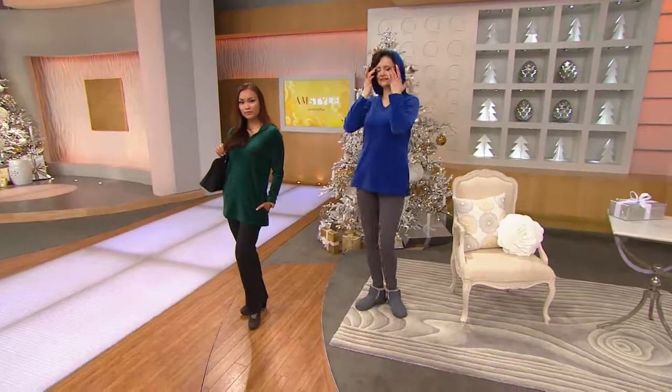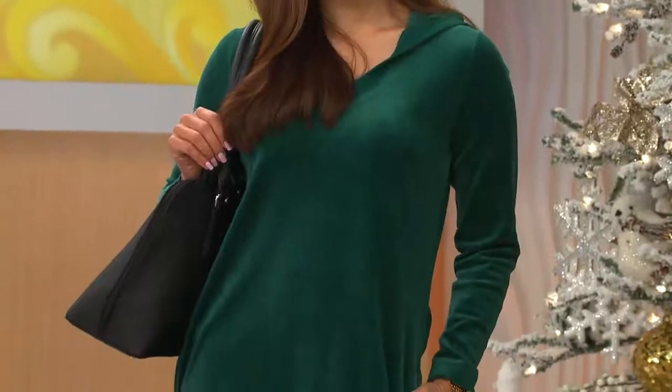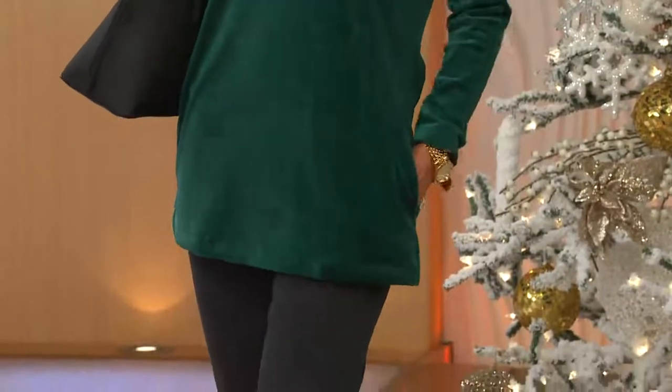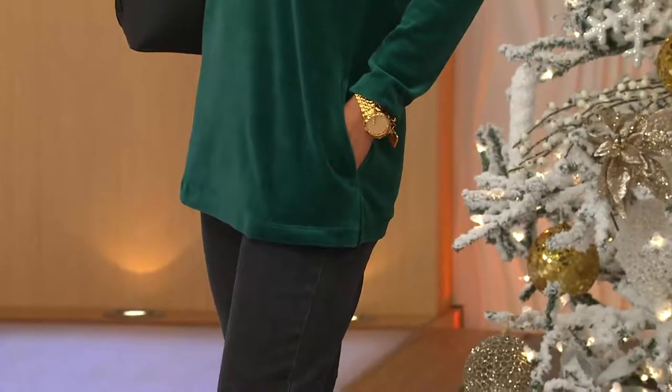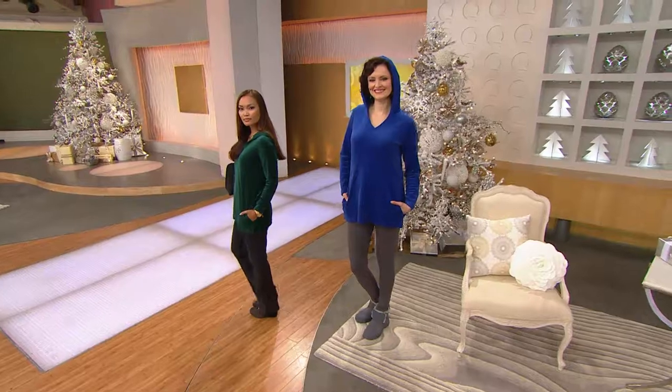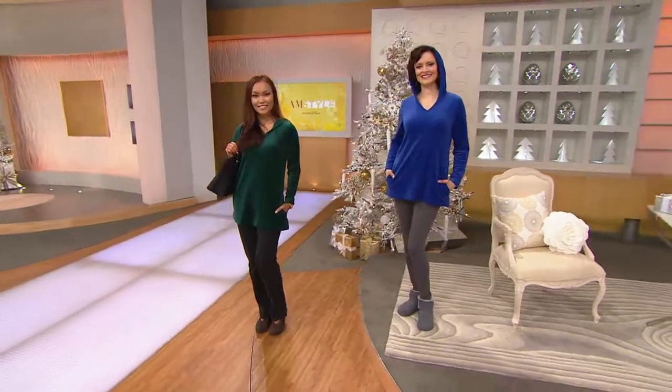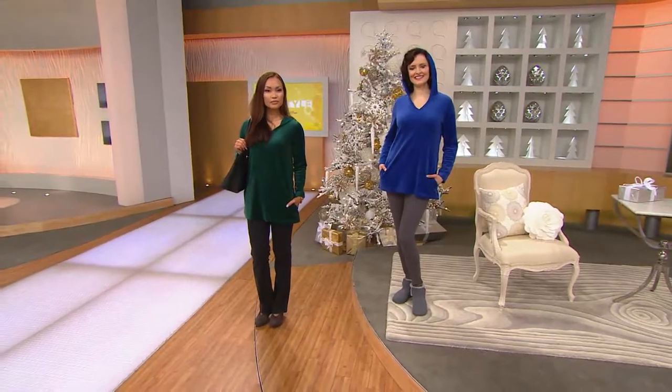The beauty of velour is it can be really casual or a little more dressed up casual — it just depends on how you put it all together. In the missy sizes you're looking at anywhere from 29 and a half to 31 and a half inches in length. In the plus sizes you're looking at about 32 to just shy of 34 inches.